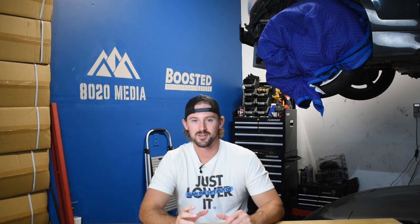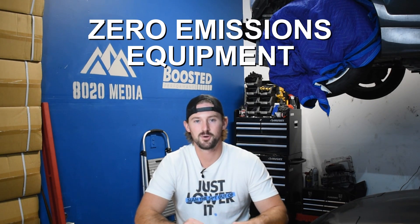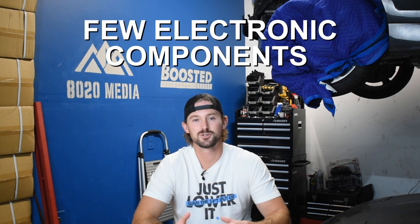Today, we're talking about an absolute legend. We're talking about common problems and reliability with Dodge's 5.9 Cummins 12 valve, widely considered to be the most reliable diesel engine of its time, especially in today's standards since the 5.9 Cummins 12 valve had zero emissions equipment, it was mechanically driven, and it had very few electronic components.